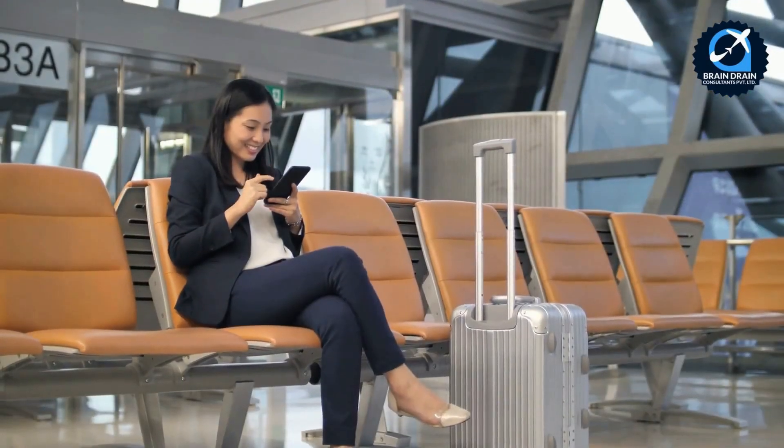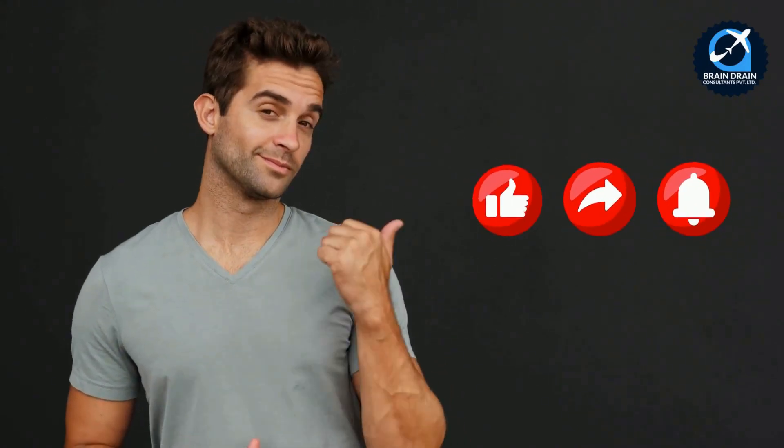Stay tuned for all the important information, and don't forget to like, share, and subscribe for more updates.